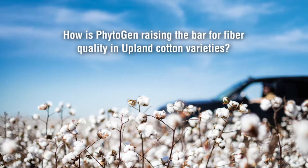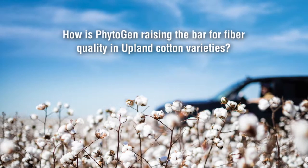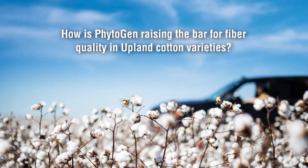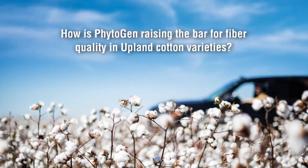Phytogen Cotton Seed is known for producing leading fiber quality in Pima and Akela varieties. How is Phytogen raising the bar for fiber quality in Upland cotton varieties? Fiber quality is very important to Phytogen and it's nothing new to Phytogen. Our Phytogen breeders have produced products that have been leaders in both the Akela and the Pima market, and their goal has been to breed the Akela quality into the Upland market. They've been very successful at bringing that to the Upland market.